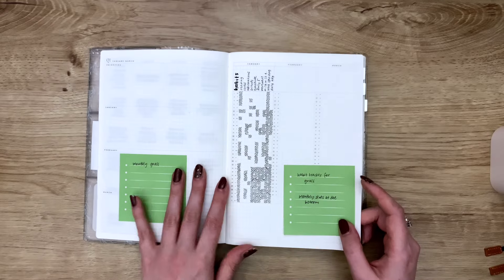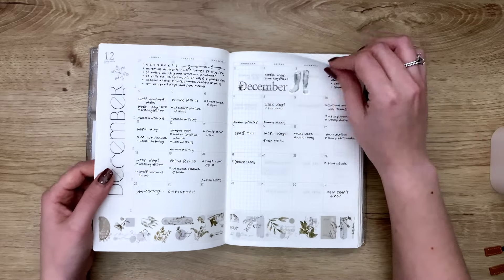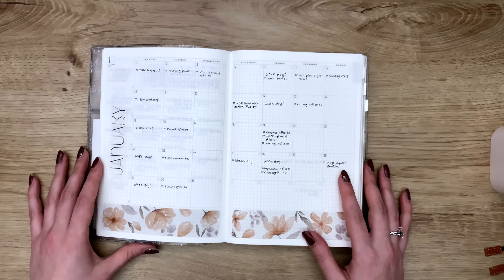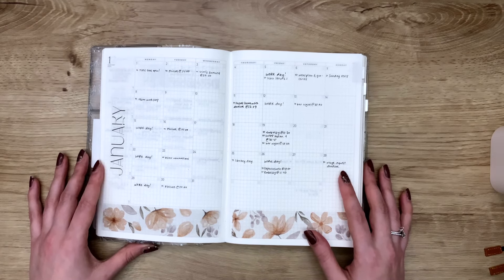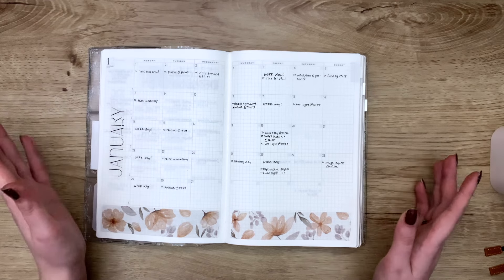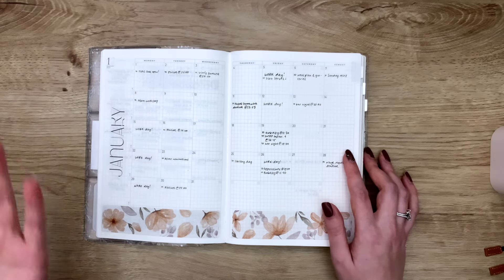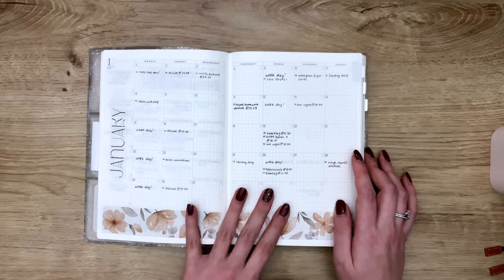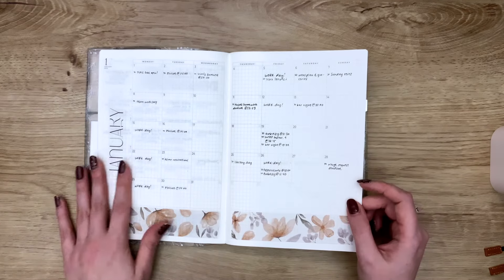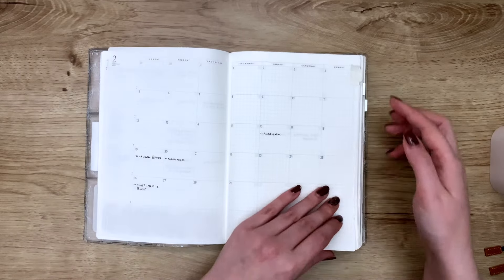I'm going to continue using the habit tracker in February as well. This was January's monthly, and I thought I'd use it more, but I did not. It was enough for me though — I'm not a big monthly calendar person. I do use it, just not every day, and I can't be bothered to make it very pretty. It's minimalistic but functional.